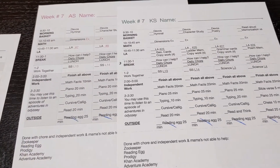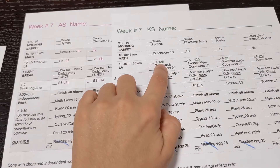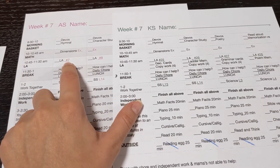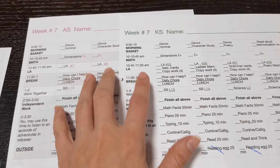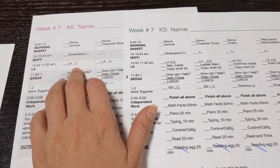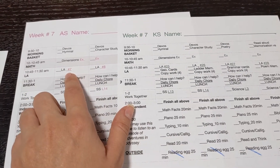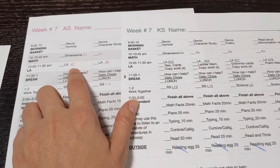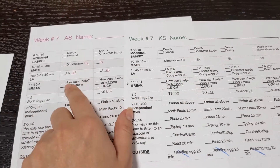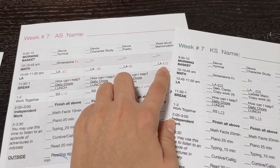The fifth grader's schedule is very similar to the third grader's. The main difference is language arts — it may look like she's super ahead and the third grader is behind, but that's not the case. We started both on The Good and the Beautiful, but I recently switched the third grader to First Language Lessons for the Well-Trained Mind, so she's starting near the beginning of that program. It's only 90 lessons done four days a week, so I'm not concerned about catching up.